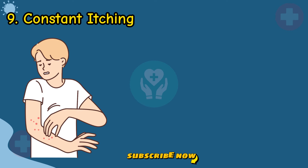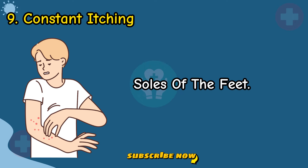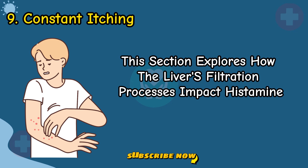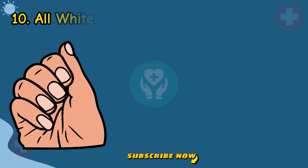Sign 9: Constant Itching. Understand the connection between bile acid buildup and constant itching on the palms or soles of the feet. This section explores how the liver's filtration processes impact histamine levels and lead to itching.